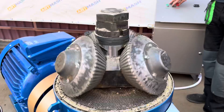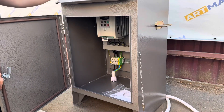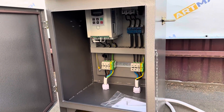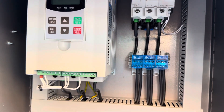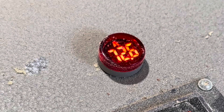The soft start feature protects the mechanical and electrical parts of the granulator, preventing downtime and costly repairs. Essentially, the soft, gradual start of the motor acts as a computer that reliably safeguards the mechanical and electrical parts of the granulator.